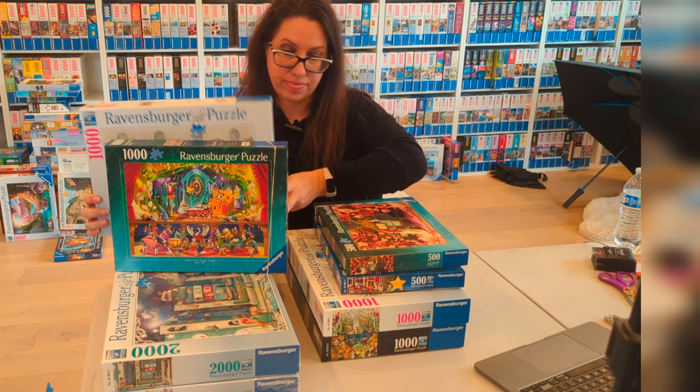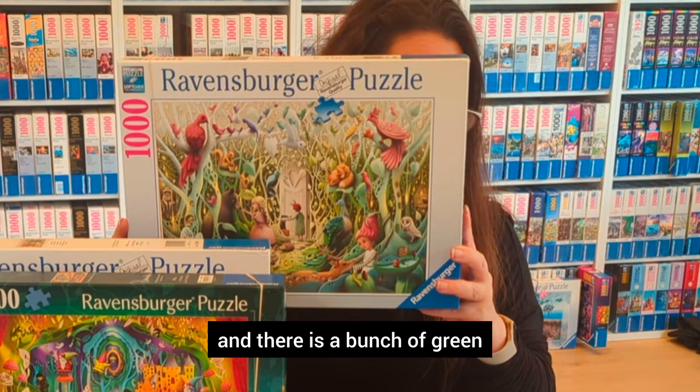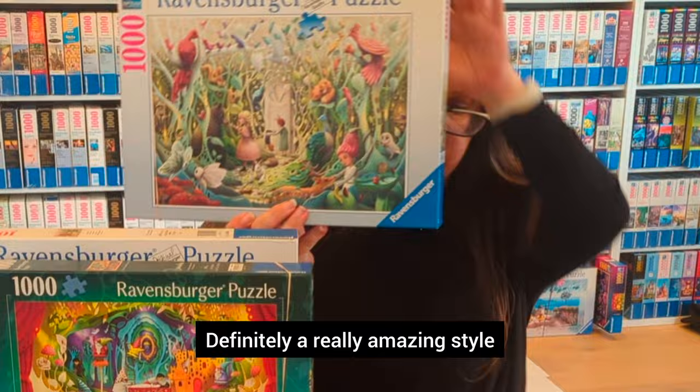After this one came another one in 2021 called the Secret Garden. It is more difficult than the other ones — more busy, with a bunch of green and a bunch of birds. It's definitely beautiful. If you look at all the creatures, it's always amazing with Demelsa. You can see both the people who are really beautiful and also the actual creatures around them, which are magical and beautiful. Definitely a really amazing style.